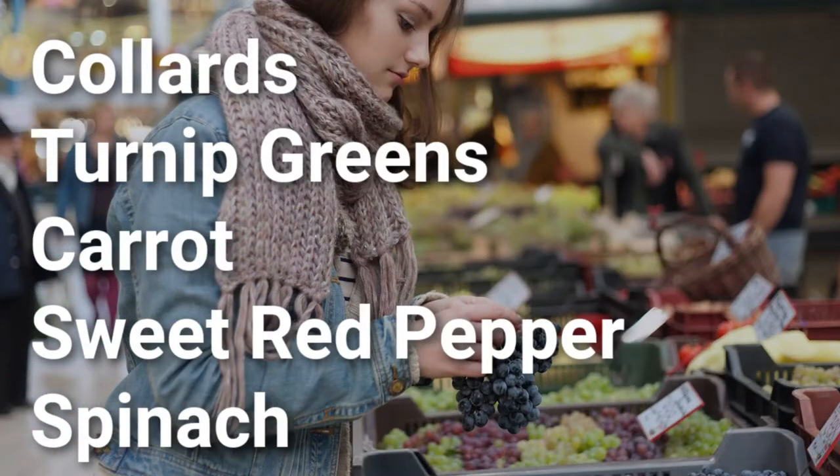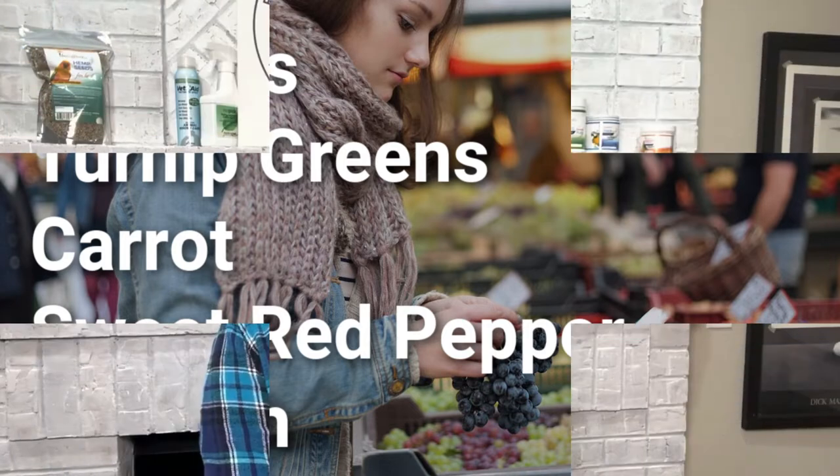Vitamin A-rich produce you can get at your local grocery store or farmer's market includes collard greens, turnip greens, carrots, sweet red pepper, Swiss chard, spinach, and romaine lettuce. Since vitamin A is a fat-soluble vitamin, if you use a supplement like our Feathered Up multivitamin geared toward feather growth, you must follow exact doses. But when feeding actual fresh produce, the body synthesizes it naturally — if the bird eats too much, it just eliminates it. So you don't have to worry about overdoing it with fresh produce.